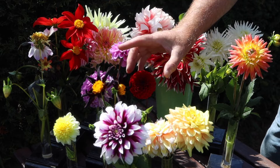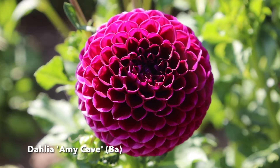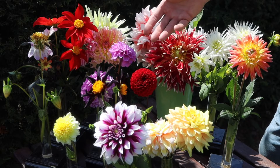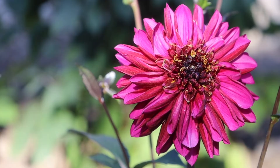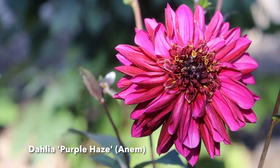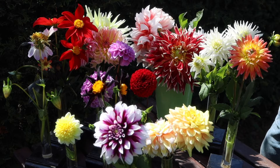So we've got ball dahlias, as you can see, which almost produce this lovely round ball, and pom-pom dahlias as well. A good example of an anemone dahlia — the flower is very reminiscent of an anemone, hence the name. That's how they're named, with similarities in flowers that they use.